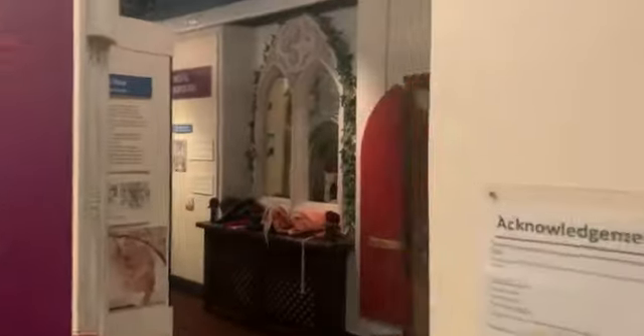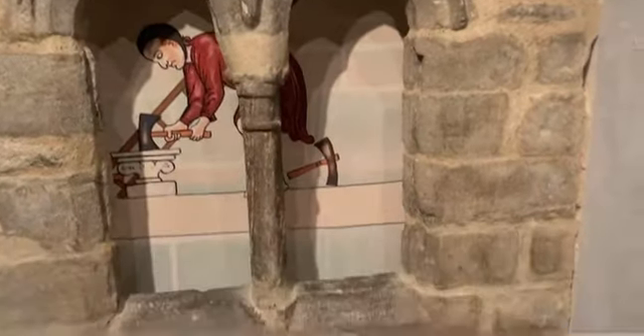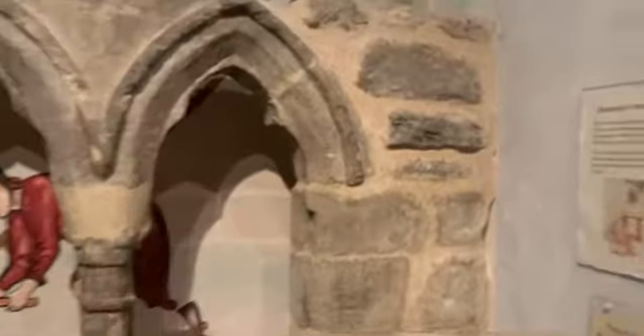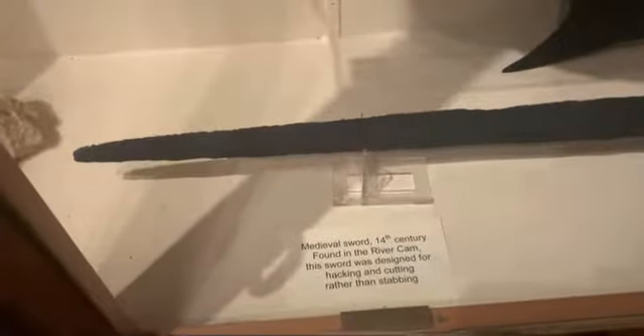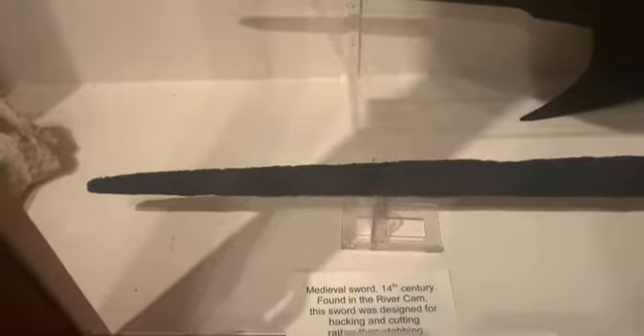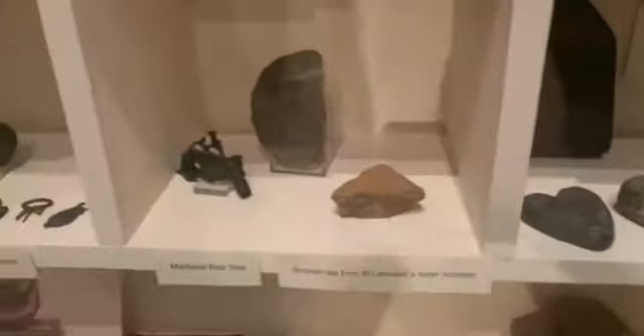That's pretty cool. We've just been down here. Part of the old brick wall. I still can't believe this — it was found in the River Cam. A medieval 14th-century sword. Then you've got mummified remains, lead weights, and medieval floor tiles.